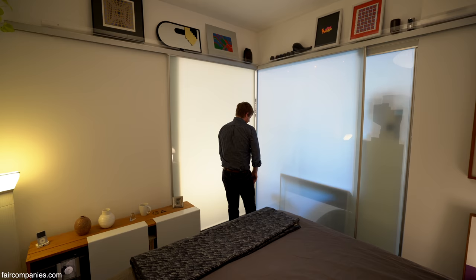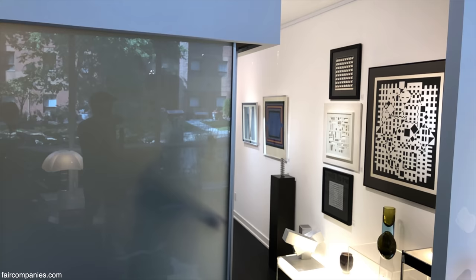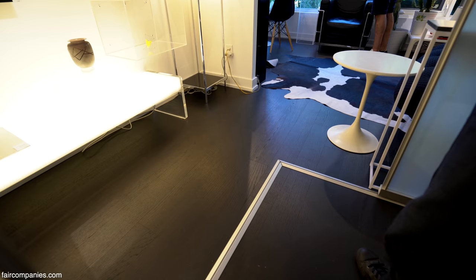I only close these doors when I have a client with a private appointment in the gallery or when I have an exhibition. Most of the time it's open and the whole space is one free-flowing space.